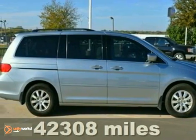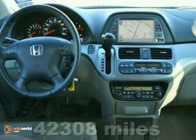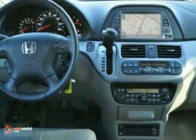This 2008 Honda Odyssey EXL has a 3.5 liter V6 engine with an automatic transmission. It's fuel efficient, getting up to 25 mpg highway.